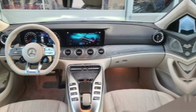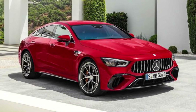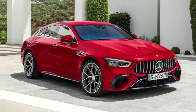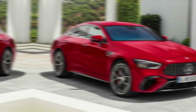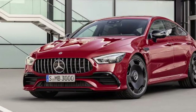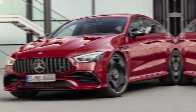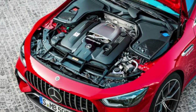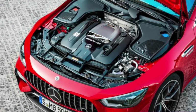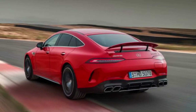Now let's talk about the heart of the matter — the powertrain. This is where the GT 63 SE Performance truly breaks new ground. It combines a monstrous 4.0-liter twin-turbo V8 with a powerful electric motor, generating a mind-blowing 831 horsepower and a staggering 1,082 lb-ft of torque. That's enough to launch this beast from 0 to 60 mph in a mind-numbing 2.9 seconds, leaving most supercars in the dust.